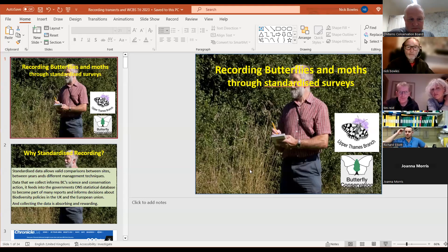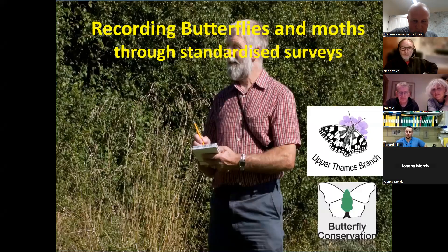As you can probably see on the screen, we're talking about standardized surveys. The techniques were invented originally with something called transects. The two systems are really very similar. But the trouble with transects is that because people can cite them wherever they wish, they tend to cite them in the very best places to see lots of rare butterflies, which gives a slightly misleading impression about how the butterflies of this country are doing.